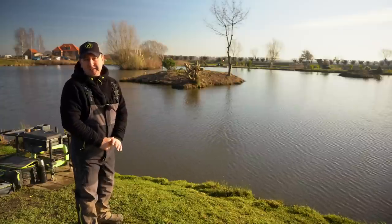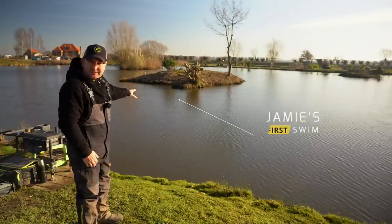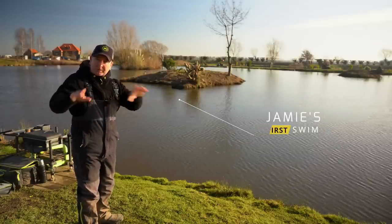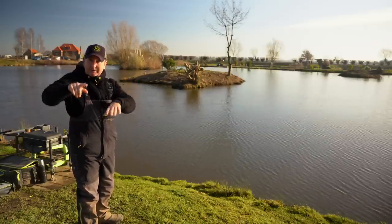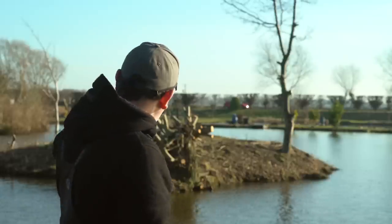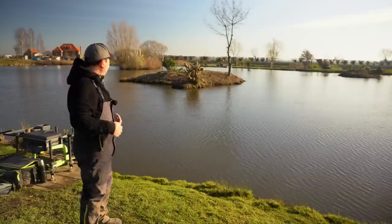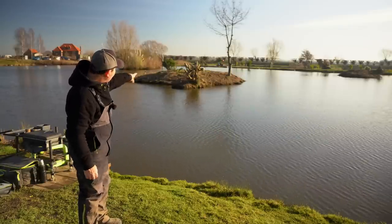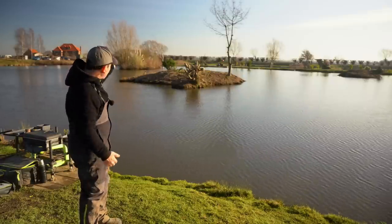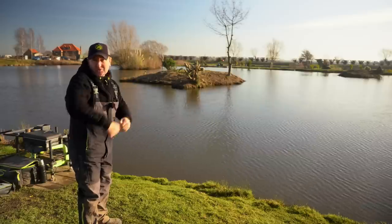For a peg like today, I'm going to start at the front edge of this island — drop the method feeder just off the front, not too close because the water's very shallow, and start down the slope a little bit. The reason I'm starting there is to try and catch one or two early fish because if I hook fish there I'm only disturbing the water from that point back to me, leaving all the area from the front to the back of the island undisturbed.